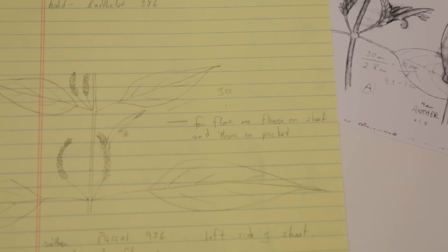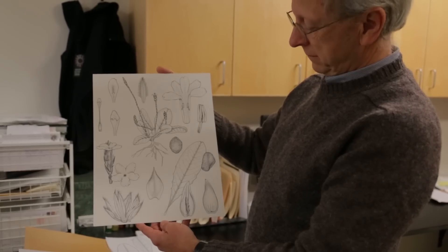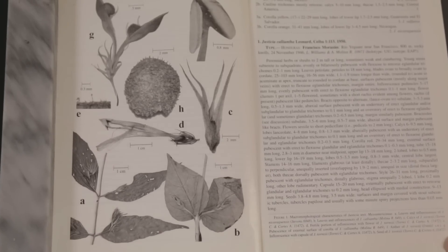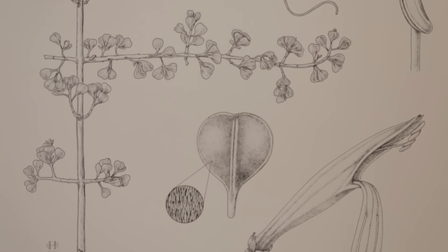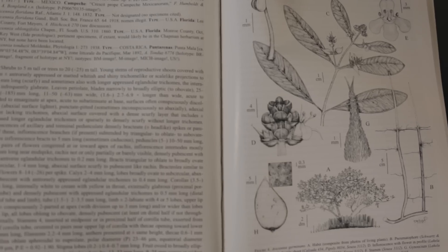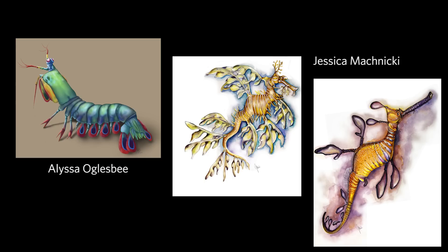As the saying goes, a picture tells a thousand words. Images are a great way to complement a written description of, say, a plant. It may not be a very beautiful plant with big showy flowers, but a drawing of it, making small things large and drawing things in a very pleasing way, can make an illustration that is also a piece of art.